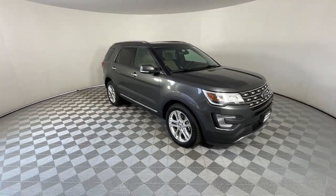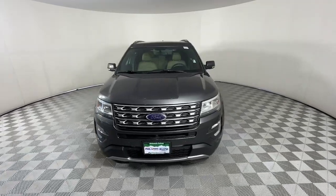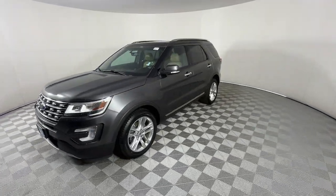You will be amazed by this 2017 Ford Explorer. With less than 80,000 miles on the odometer, this vehicle stands out from the rest.